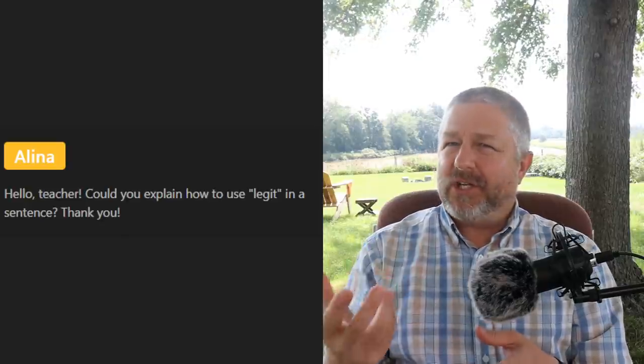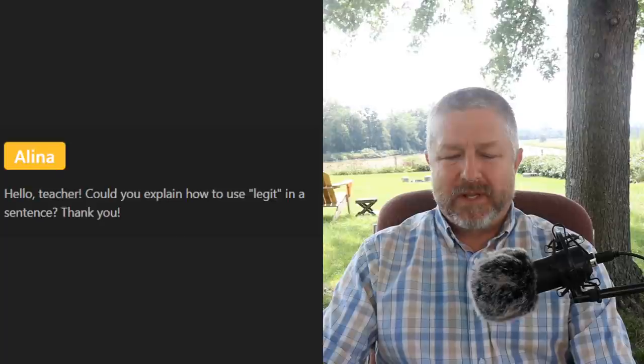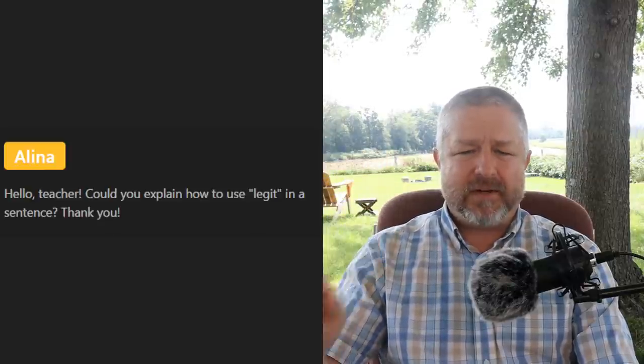Alina asks: 'How do you use legit in a sentence?' Legit is a slang word, short for legitimate, which means authentic or real. We use it like 'you did a legit job the other day' or 'that video last Tuesday was legit' — basically a positive compliment saying something was really cool and awesome. 'That car is legit.' I think it's an older word and I'm not sure it's used very much anymore. Google Trends is a great place to check — you'll see a graph of how often a word has been used in search to figure out whether something is still popular.